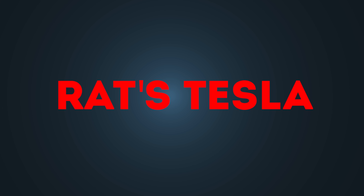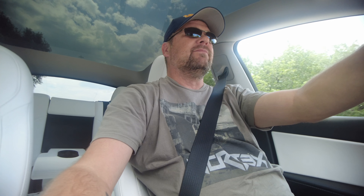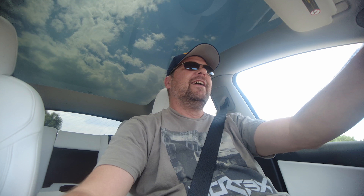It is window tint day! Headed over to Autoplex here in Loveland, Fort Collins, up in northern Colorado. I had some work done on my Ram truck at this place — I really like them, they do a good job, quality work. They do tinting on Teslas, so we're going to get the windows tinted today.